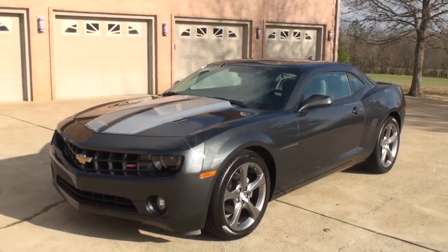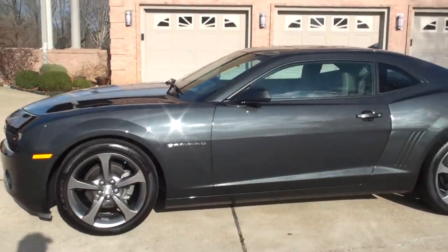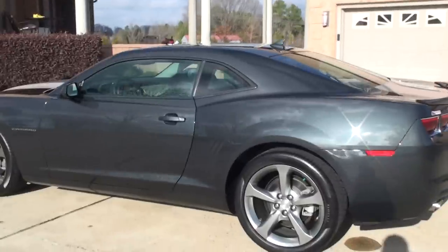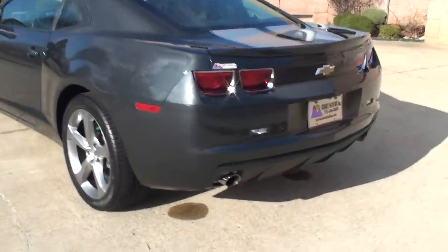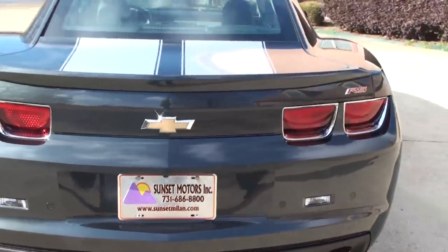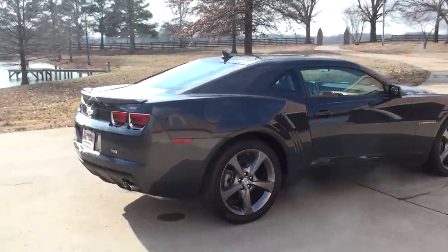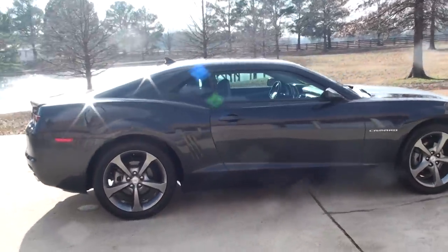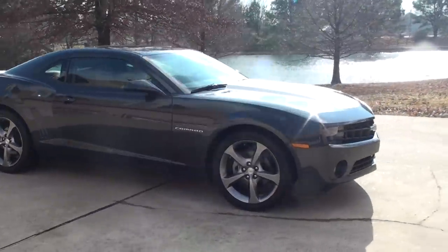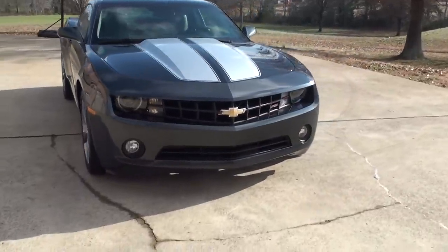If you're looking for a cool-looking Camaro with all the options available at an affordable price, this is it. We do have very competitive financing available with low interest and good terms. To see if this Camaro is still for sale, go to my website SunsetMotors.com — if it's on the website, it's for sale; if not, it's sold. Worldwide shipping is also available. If you have any questions, you can call me anytime toll-free at 866-933-4680. Thank you for watching.